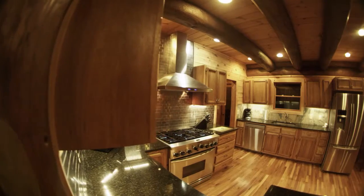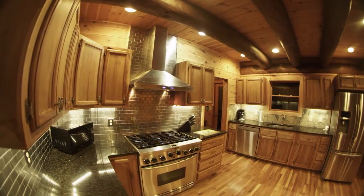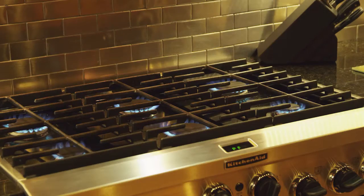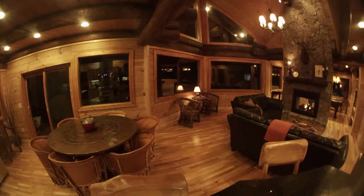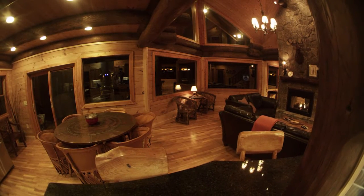Feel like a five-star chef in the custom kitchen with granite countertops, stainless appliances, and an expansive gas range and oven with convection options. You'll find dining a delight around the table for six, with additional seating at the bar.